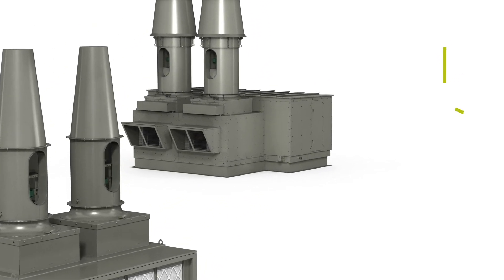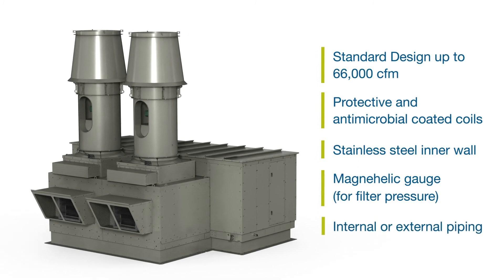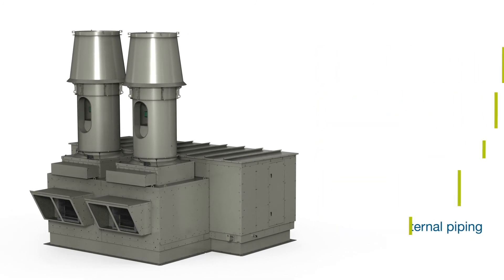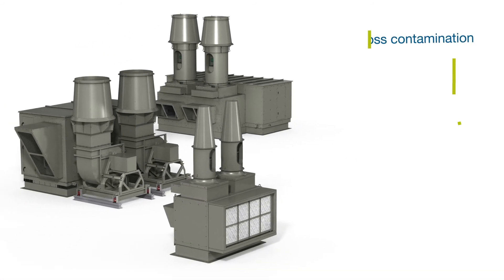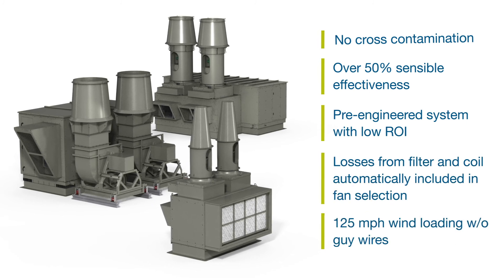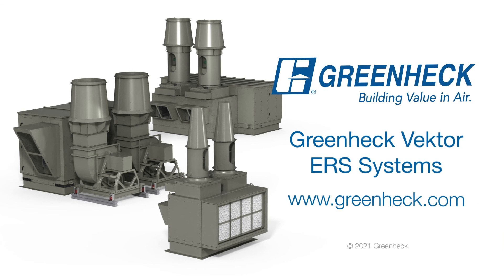Greenheck ERS Standard Cabinet Design extends the pre-engineered energy recovery system range to 66,000 CFM, and offers additional construction and accessory options. Greenheck Vector ERS, paired with Vector Laboratory Exhaust Fans, provides you with a sustainable ventilation solution to fit all your lab exhaust needs.